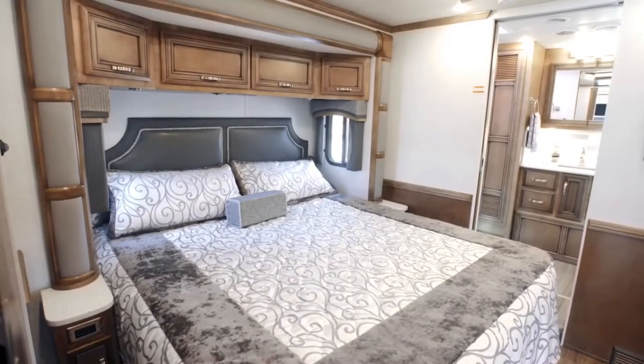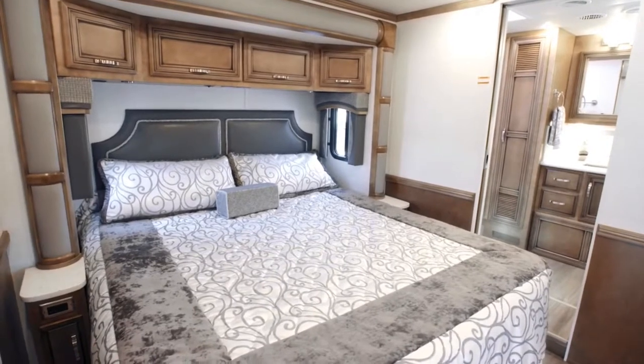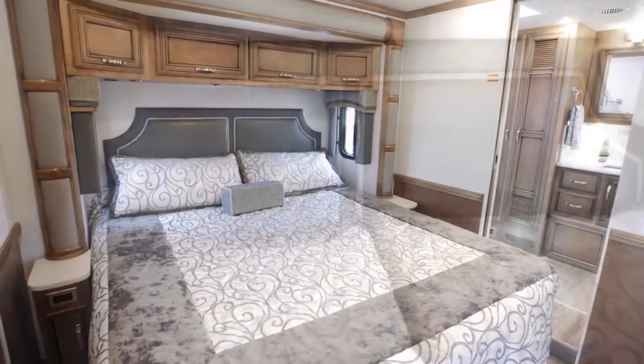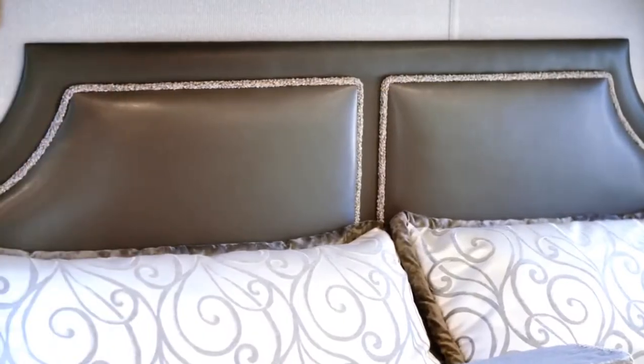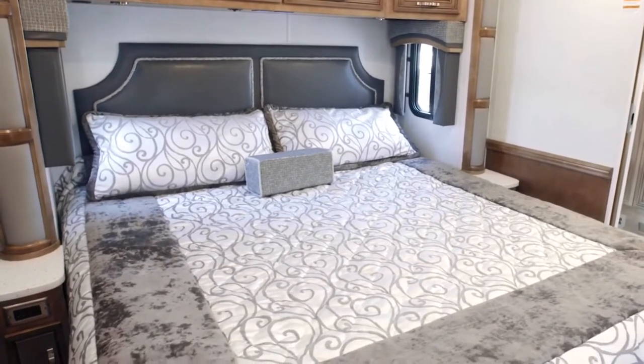Moving towards the rear of the coach, we enter the Country Star Master Suite. Floor Plan 4037 grants you a king-size bed with a designer headboard and a plush pillow-top mattress, which you may upgrade to a Sleep Number adjustable mattress if you prefer.